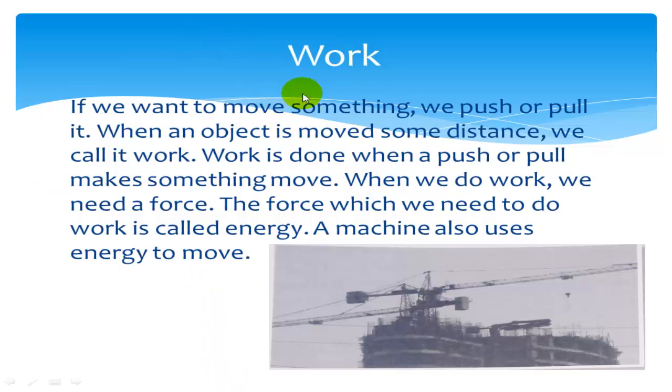Work. If we want to move something, we push or pull it. When an object is moved some distance, we call it work. Work is done when a push or pull makes something move.